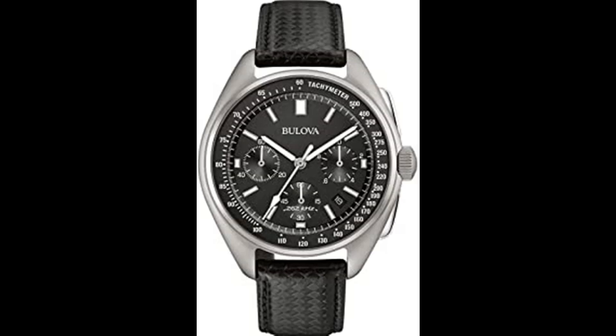From the Precisionist Collection, featuring Bulova's proprietary Precisionist accuracy, this advanced chronograph offers 1/1000-second precision over a 12-hour time frame, with accuracy to within seconds a year. In stainless steel with curved crystal, multiple-layer black carbon fiber, blue, silver, and black dial.